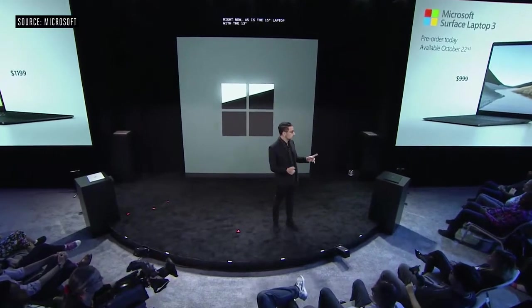We're pretty excited for you to get it — it'll be in your hands on October 22nd. Let's talk about Surface Pro. I'm holding the new Surface Pro 7.